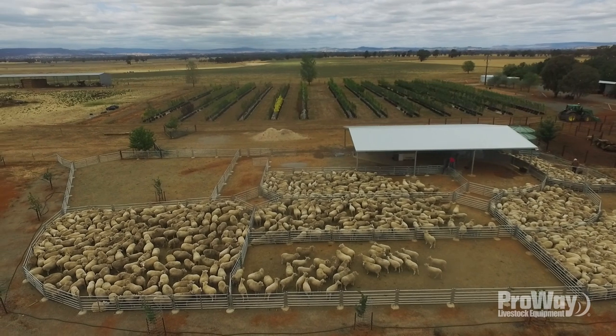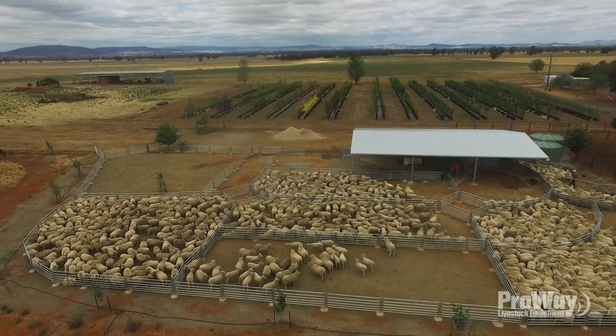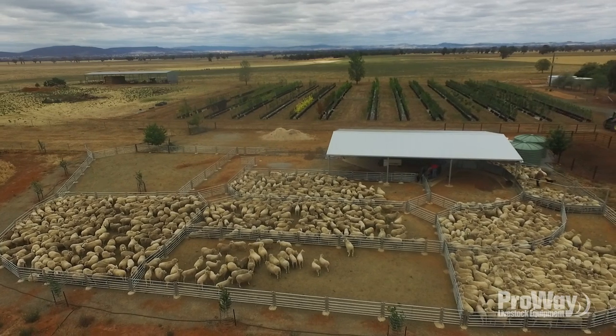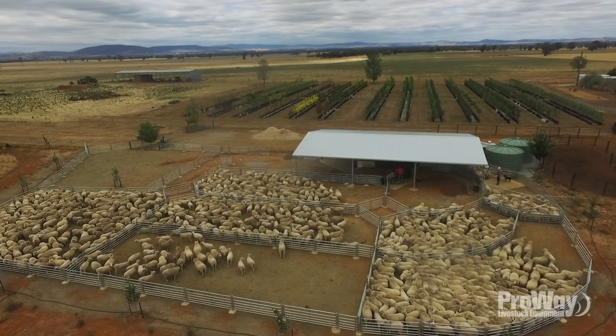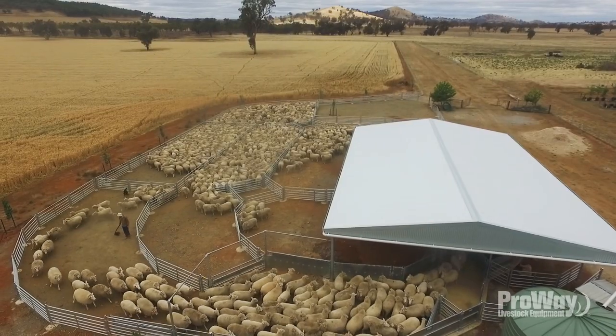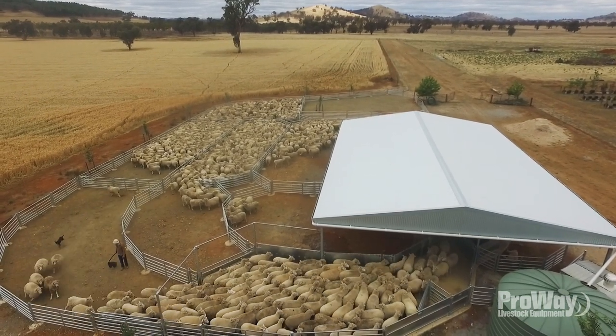Safety of the animals is another thing I'd say about the yard design and the way you approach your husbandry. A lot of those things have been taken into account. The yard design here is quite optimal — there's hardly any noise at all while we've been working our way through these ewes. Less stress on the animals is going to affect productivity down the track, and it's more pleasant to be in there without a heap of noise anyway.